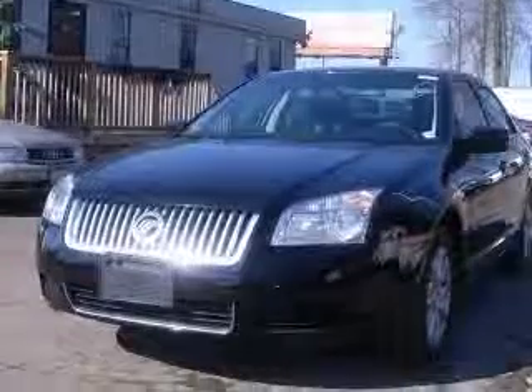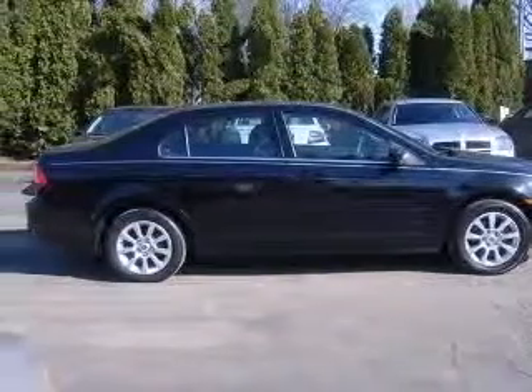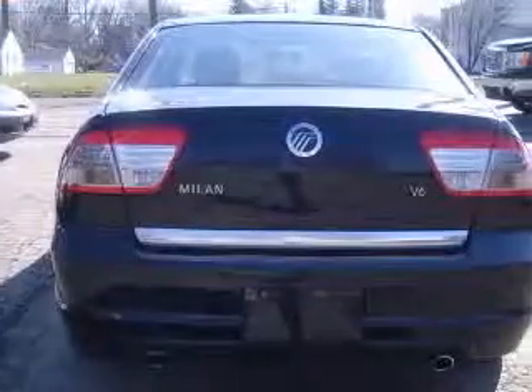This vehicle has a black light coat exterior and includes the following options: four-wheel ABS brakes, six-way power adjustable driver's seat, air conditioning, audio controls on steering wheel, and center console.